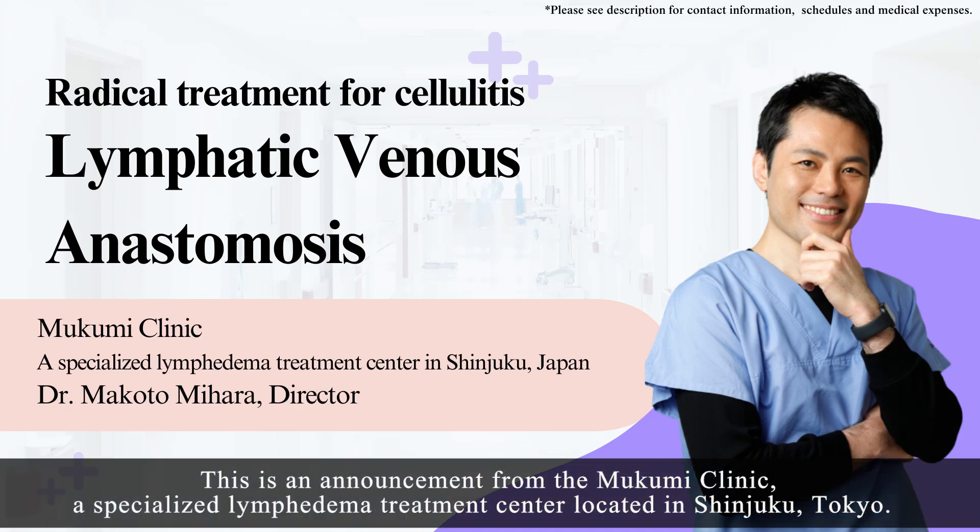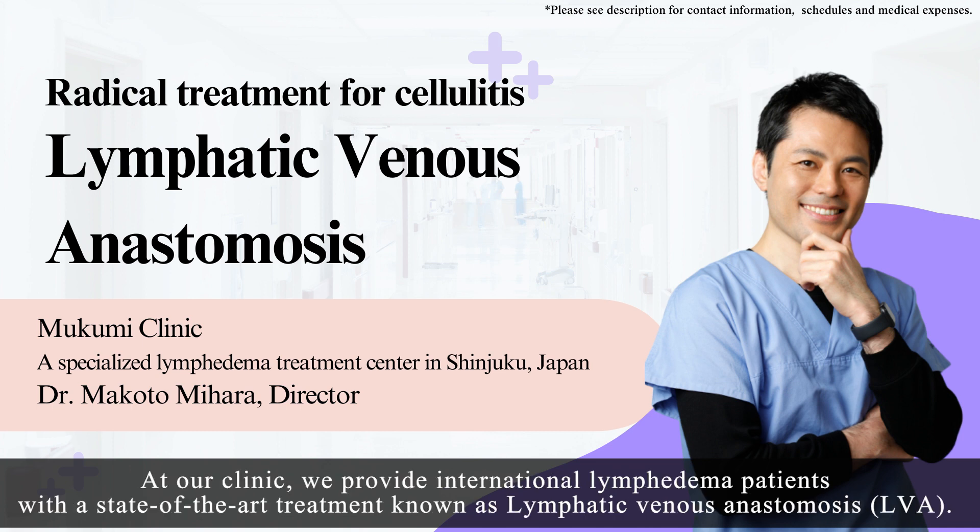This is an announcement from the Mukumi Clinic, a specialized lymphedema treatment center located in Shinjuku, Tokyo. At our clinic, we provide international lymphedema patients with a state-of-the-art treatment known as Lymphatic Venous Anastomosis (LVA).